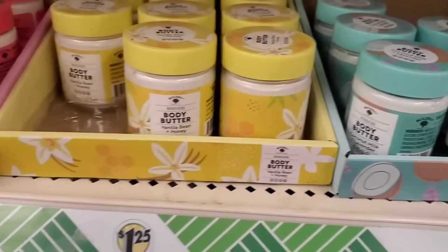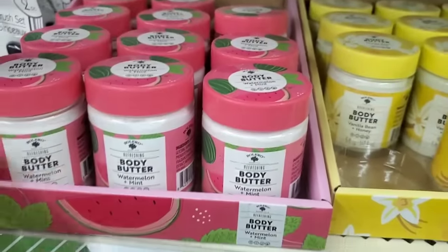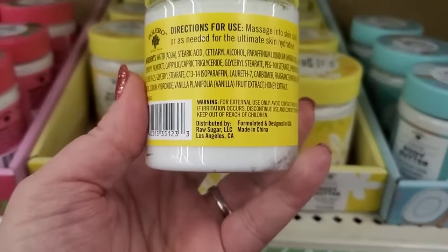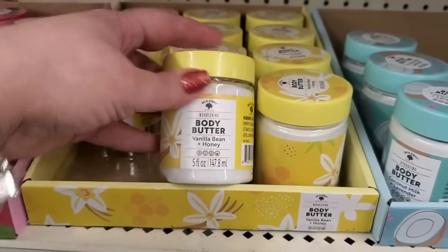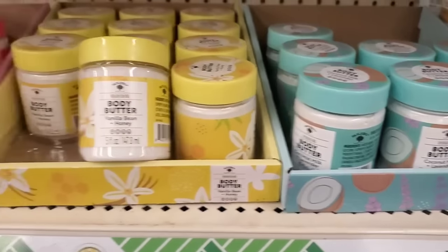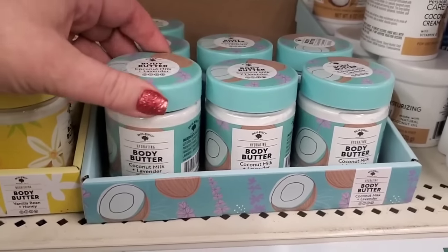This is the first time I'm seeing the Bolero body butters in this size — they're five ounces. Watermelon and mint, vanilla bean and honey, and coconut milk and lavender. They're coming in exclusive packaging — just a box that says 'Body Butter.' Made by Raw Sugar, which is a really good company, so maybe they're giving us something a little better this time. Nicely packaged and big sizes — maybe they're really good this time!